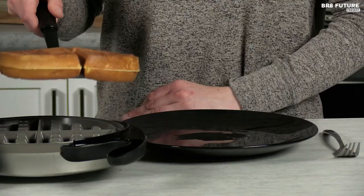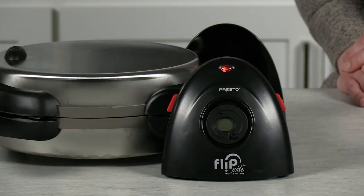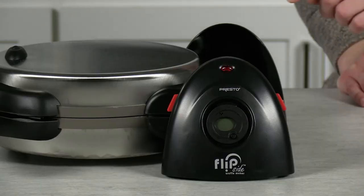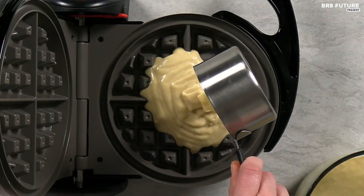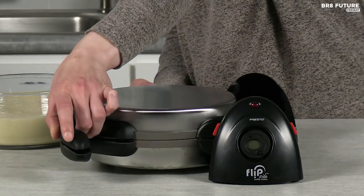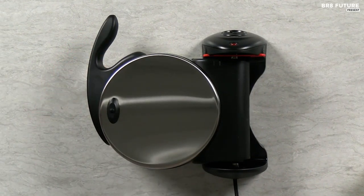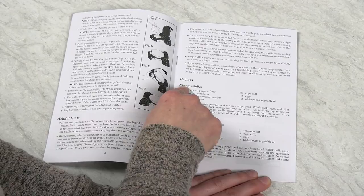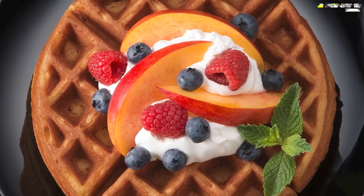This waffle maker boasts a non-stick surface that does not require any seasoning, making it a low-maintenance kitchen appliance. Not only is it easy to clean, but it also received high marks from America's Test Kitchen, who compare it to the Cuisinart Double Belgian waffle maker at a much more affordable price. The 7-inch round waffle maker is made by National Presto Industries, known for their pressure canners and pressure cookers, and can hold a full cup of batter, creating a thick, filling waffle with deep pockets perfect for toppings.